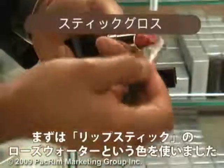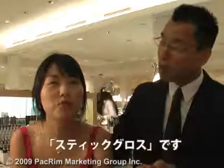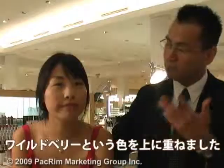On the lips, very simple — we use a lipstick called Rose Water. It's sheer and very hydrating, called a Stick Plus — it's like a lip balm and lipstick together, very kissable. Then we use a lip pumping gloss called Wild Berry on top. Very simple.